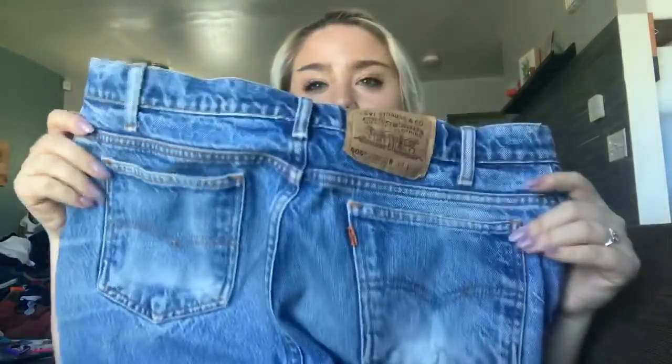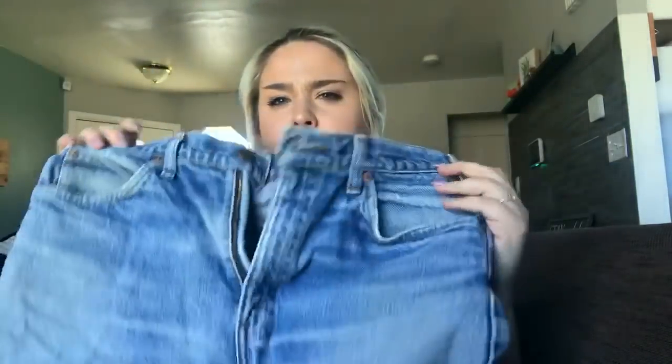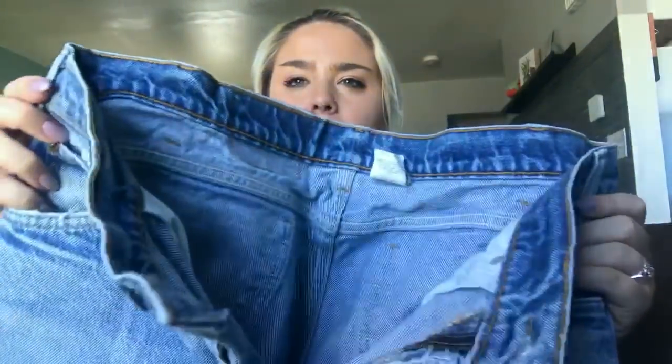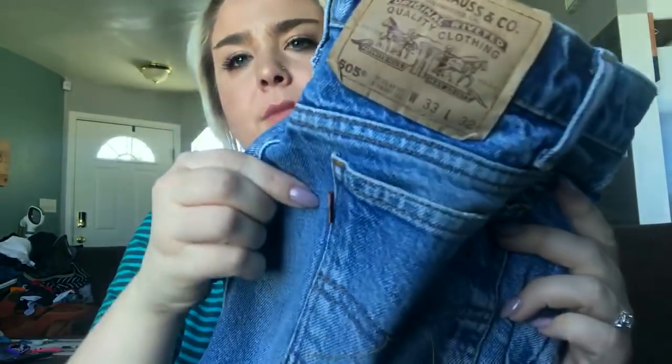This is a pair of Levi's orange tab vintage jeans, size 33 — but usually vintage jeans run small, so these would probably actually fit a woman. There's the little orange tab and I usually get about $40 for those.